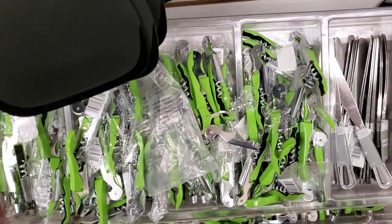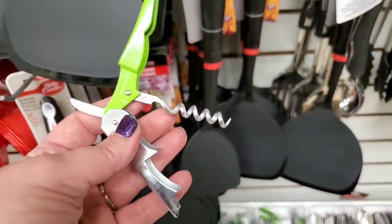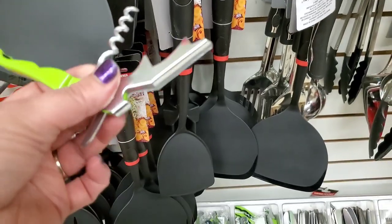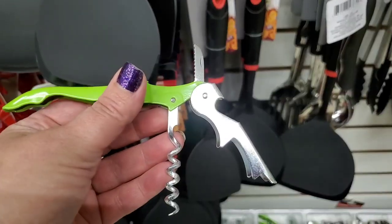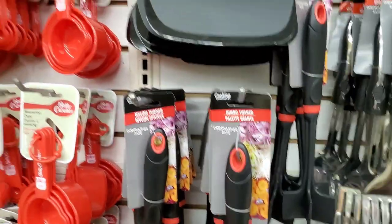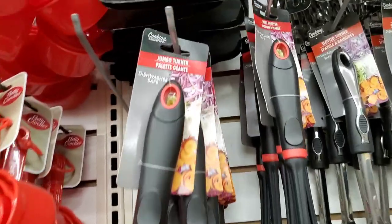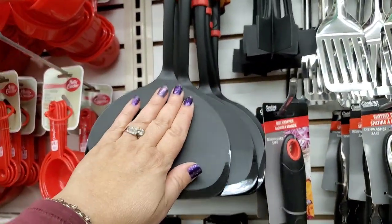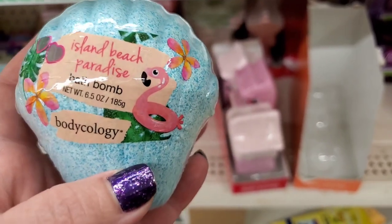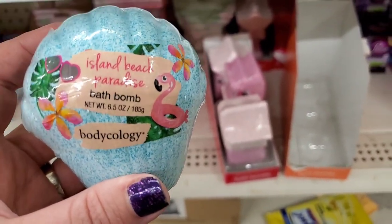Never seen these before — a super cool corkscrew bottle opener and tiny pocket knife combo for a dollar. They also have a jumbo turner kitchen utensil by Cooking Concepts — looks really good and really big. At the College Point Dollar Tree they have a Flamingo Island Beach Paradise bath bomb by Bodycology that smells amazing.